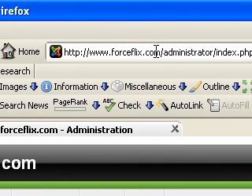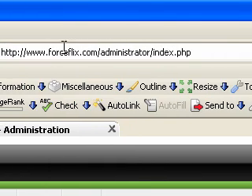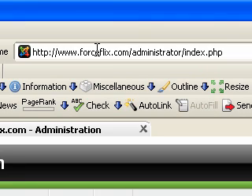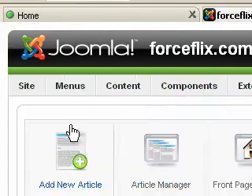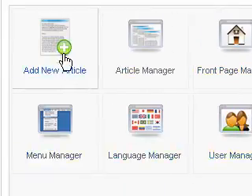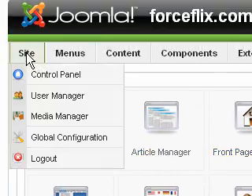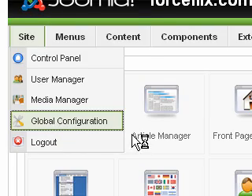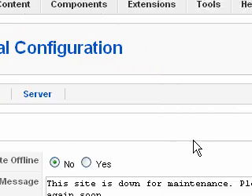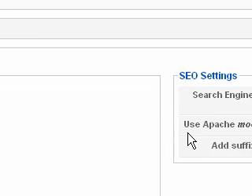A URL is anything you see in the address bar. By default, Joomla gives you really ugly URLs, so what we want to do is modify those URLs so that they're keyword rich. The first thing we want to do is come down here to the global configuration, and once that opens up, come over to the right side of the screen under SEO settings.